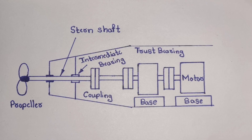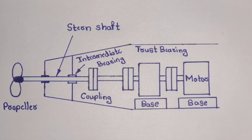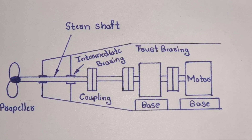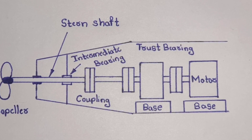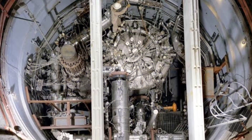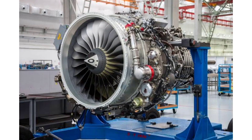Propulsion is another key aspect of submarine operation. Most submarines use either diesel-electric or nuclear power. Diesel engines charge batteries, which then power electric motors connected to the propellers. Nuclear submarines use nuclear reactors to generate steam, which drives turbines for propulsion.